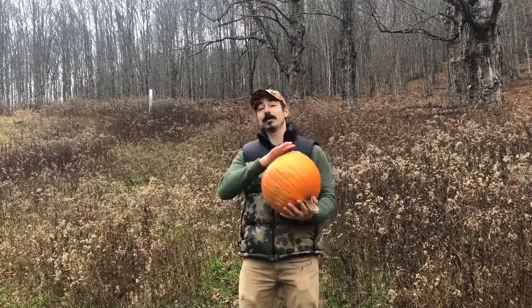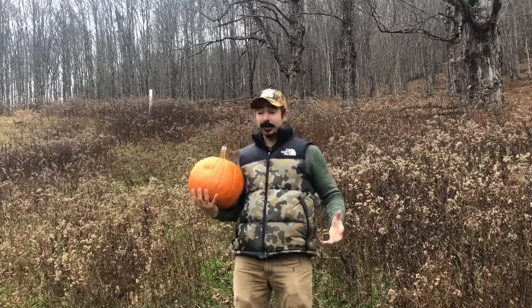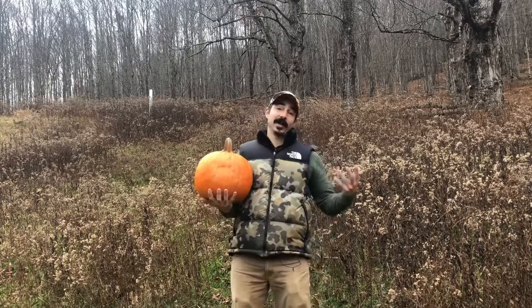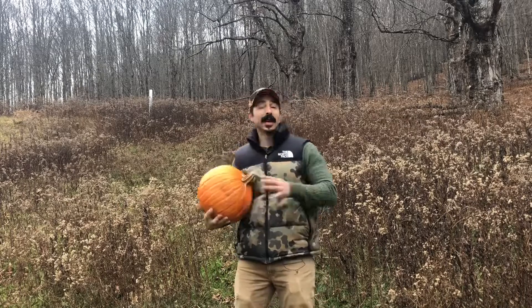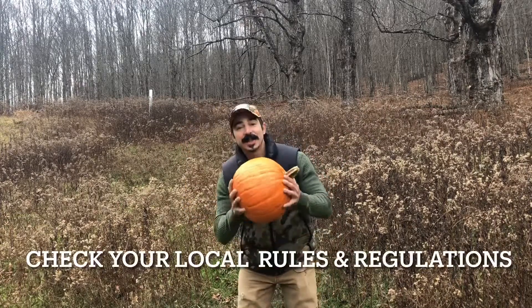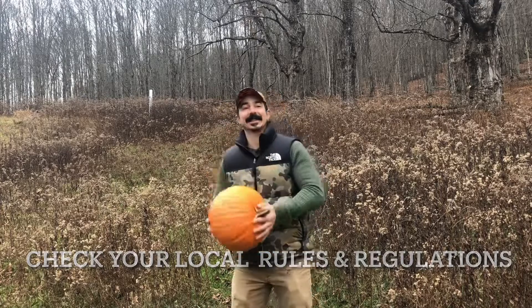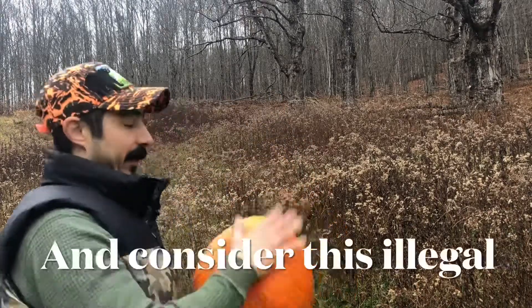Here's an idea: this is technically a culinary vegetable — well, a fruit — and deer will eat this. It will also biodegrade right into your soil and help give your soil some nutrients and organic matter. So don't throw these away; head out to your food plot and smash them.